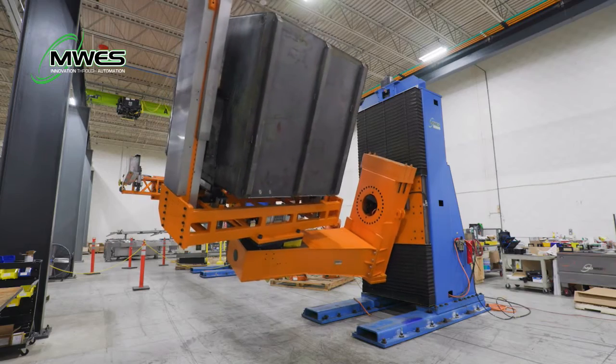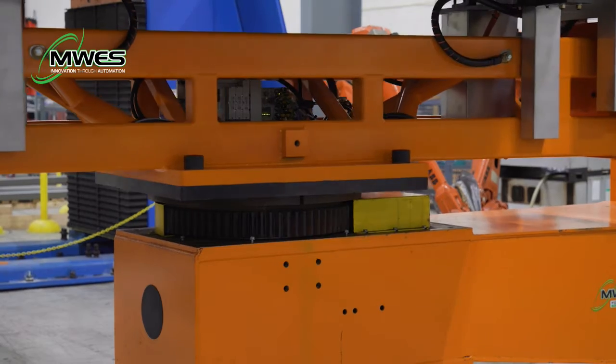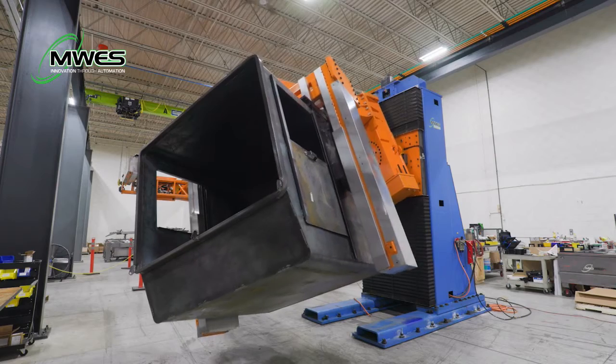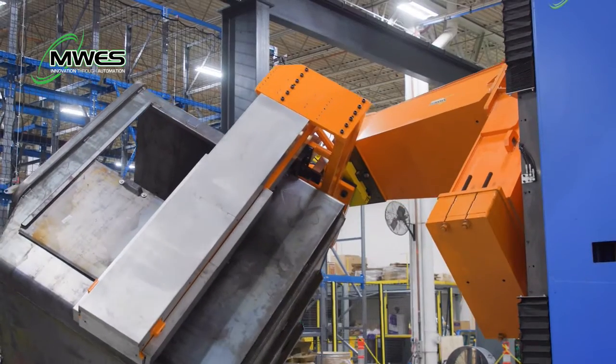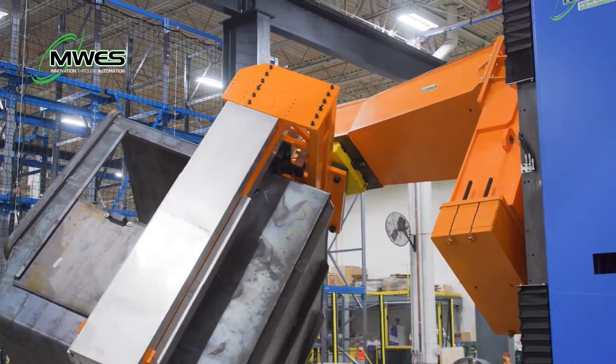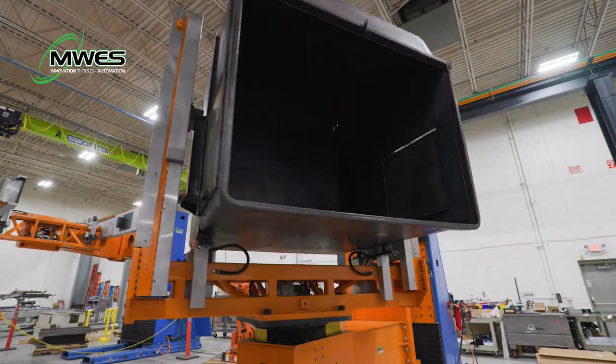This particular positioner is designed with an 8,000 pound capacity at the platter and one and a half meters of vertical travel. All our positioners have robotic servo motors that allow for coordinated motion with the robot, plus or minus 100 degrees of rotation at the arm, plus or minus 360 degrees at the platter, and heavy duty internal weld grounding.